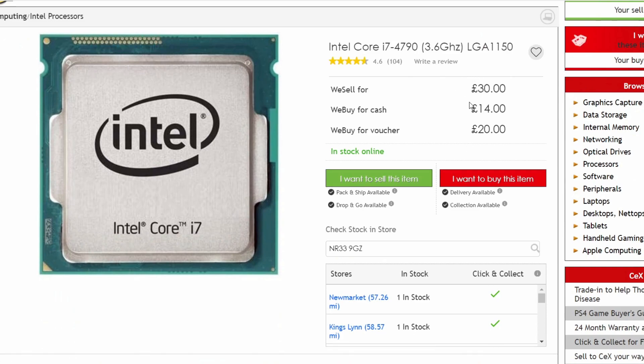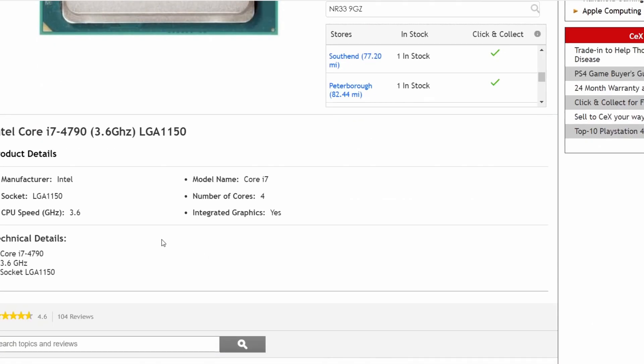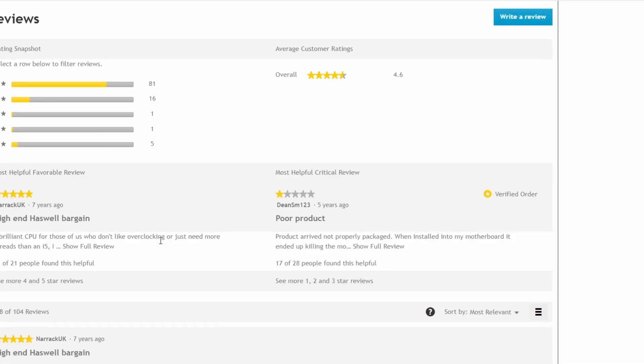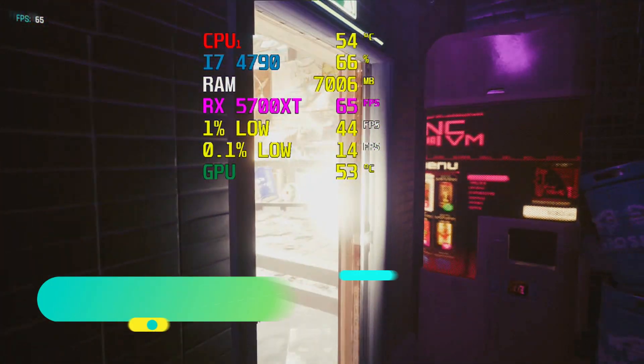The eight gigabytes of RAM held the FPS back. I have lost some footage of the chip and have now sold it on, so cannot re-record it. I've also lost Sons of the Forest. So without further ado, here are the games.